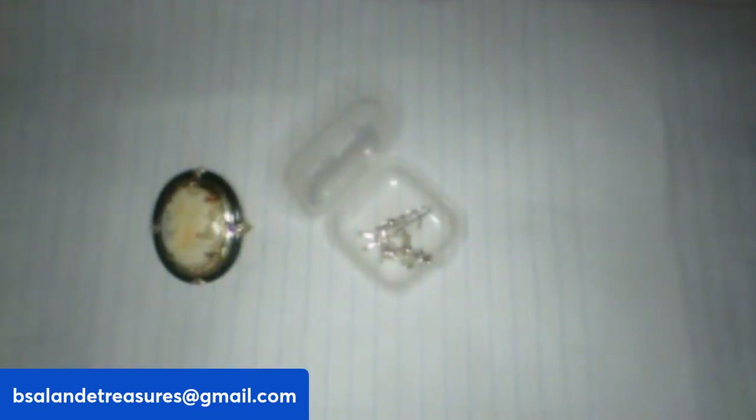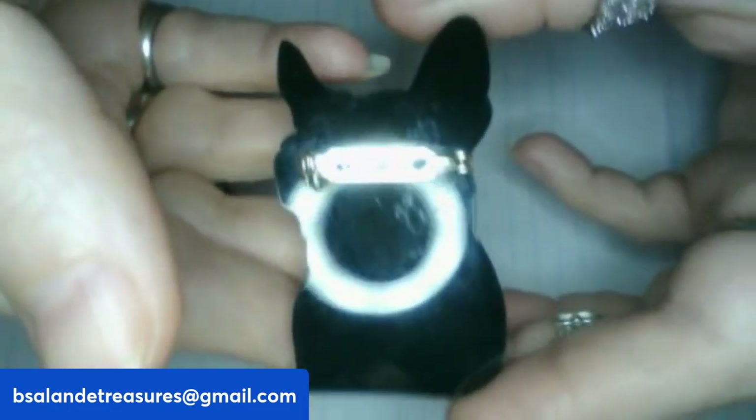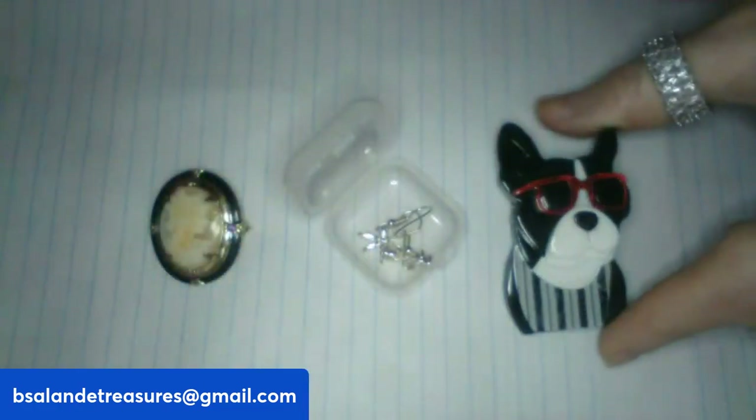For the third, I have an acrylic dog with glasses — really cute, measures about two inches. This is a $10 buy-it-now, and that is my third item.